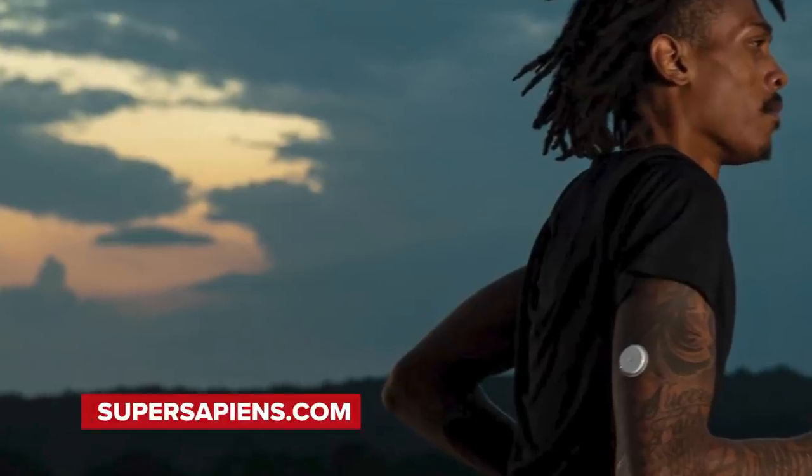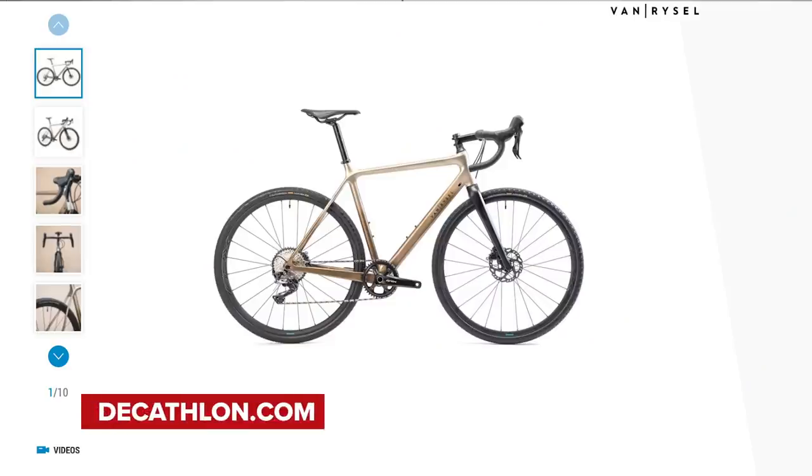Welcome to the GCN Tech Show. This week we've got loads including a new high-tech continuous blood glucose monitor, new Decathlon bikes, your upgrades, the bike vault, and our main talking point — we take a look at some hot or not cycling tech on Kickstarter.